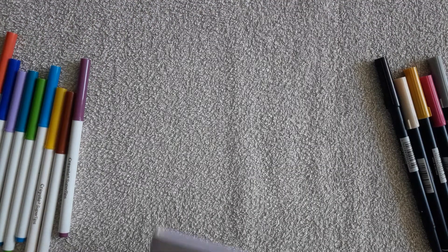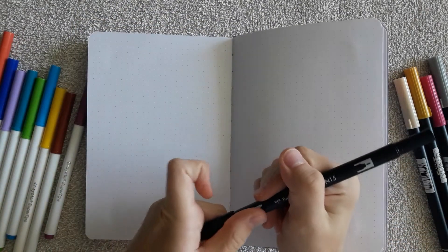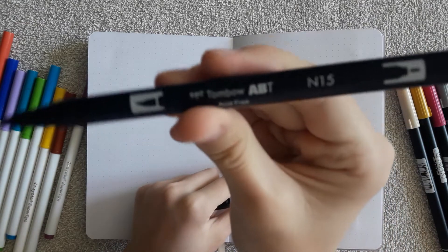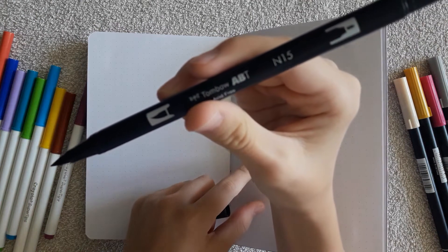Now it's high time for the long-awaited pen test! I decided to try out the paper to see if there really isn't any bleeding or ghosting. I used some of my favorite Tombow brush pens as well as Crayola super tips markers.